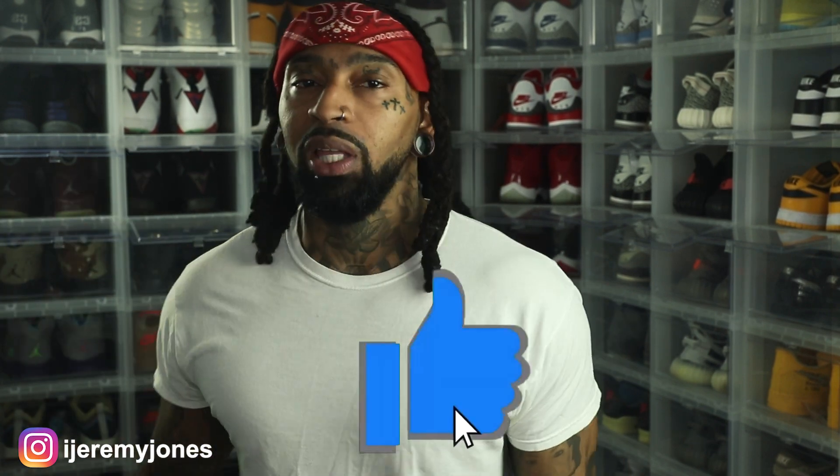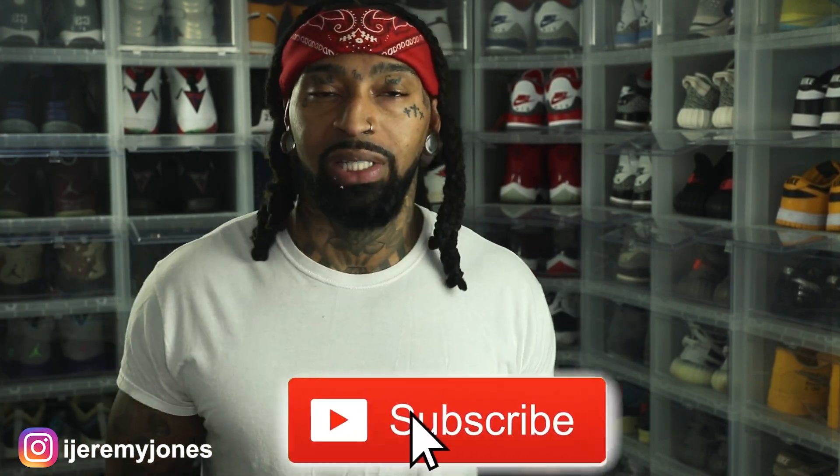I'm back with another video. Before I get too deep into this video, y'all already know what to do — go and hit that like button. It really helps the channel out. And if you're new, consider subscribing. I make content about sneakers.